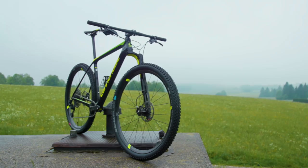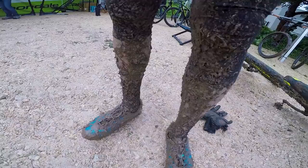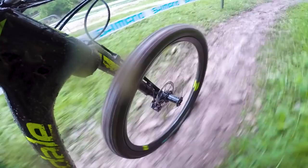We're here in Albstadt to look at the new Cannondale FSI, the brand's top-end carbon cross-country hardtail. We've just spent the day riding the World Cup course. We thought we'd film our piece to camera next to the course, but it was far too wet, rainy and cold, so we've gone back to our hotel room and I'm here to tell you about what's new on the bike.